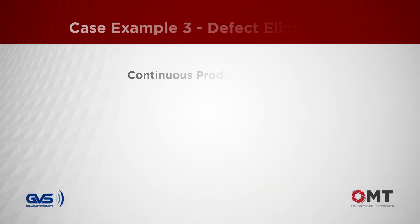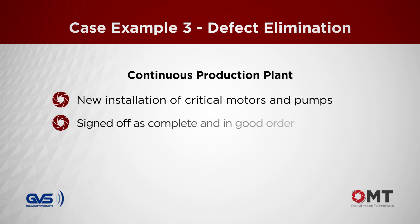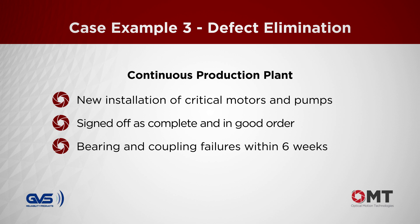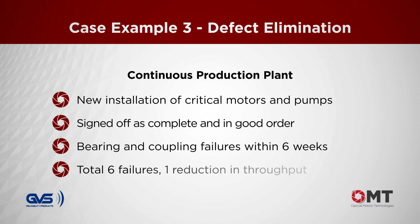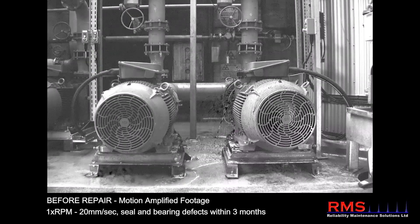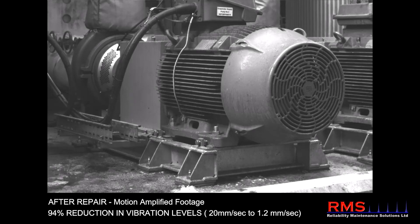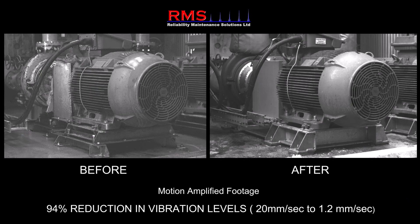At a continuous production plant, a new installation of critical motors and pumps was signed off from the projects team to the operating team as complete and in good order, ready for use in the process. However, bearing and coupling failures were occurring within six weeks of installation and continued for 12 months of operation, resulting in six failures and one incident of reduced plant throughput. Motion amplification was deployed to review the machines and found the root cause of the issue within 15 minutes — the bases were poorly installed and of insufficient design quality. All three motors and pumps needed to come offline, be removed, and have the defective bases remanufactured to ensure lower vibration levels and reliable continued operation.